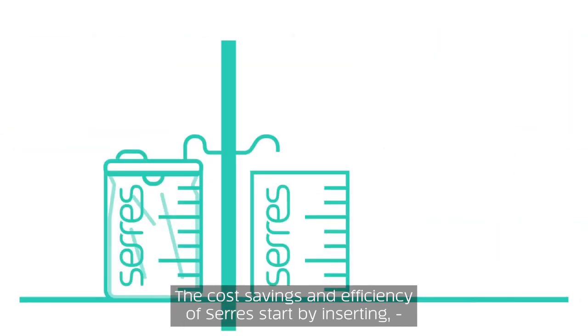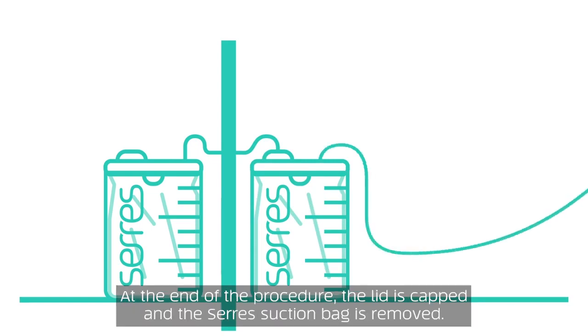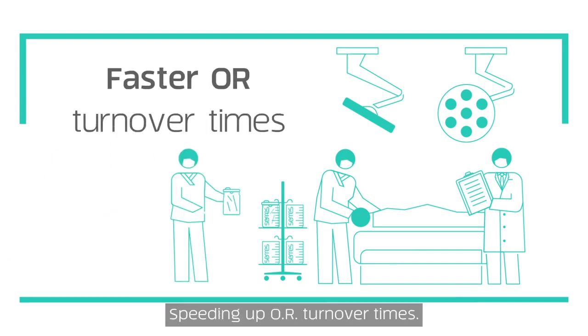The cost savings and efficiency of Ceres start by inserting a suction bag into the canisters before the start of a procedure. At the end of the procedure, the lid is capped and the Ceres suction bag is removed and taken to the decontamination room. The hardware setup remains in place and ready to go for the next procedure, speeding up OR turnover times.